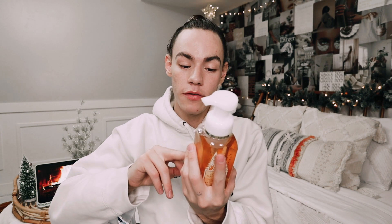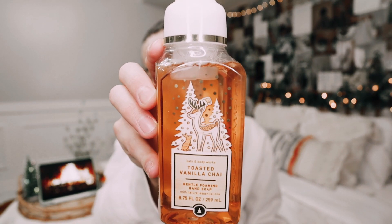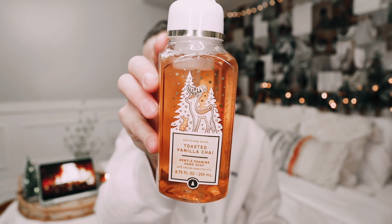The next hand soap I picked up is Toasted Vanilla Chai, and this one has whipped vanilla, spun sugar, and winter spice. I love the little animals on the packaging. Adorable. Obsessed.